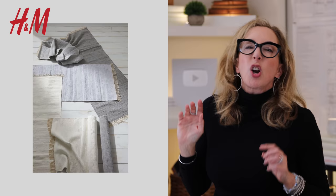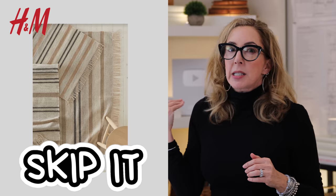The number two thing to skip at H&M is their rugs. The problem is they don't really have enough of a range and they're all kind of flat weaves or cotton — not really super high quality. So if you're going to invest in something that's going to be a long-term thing, skip it.